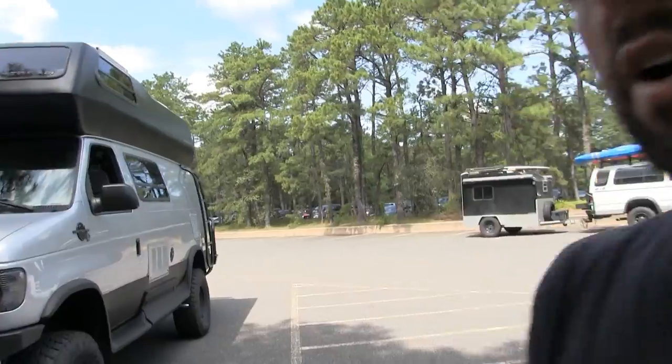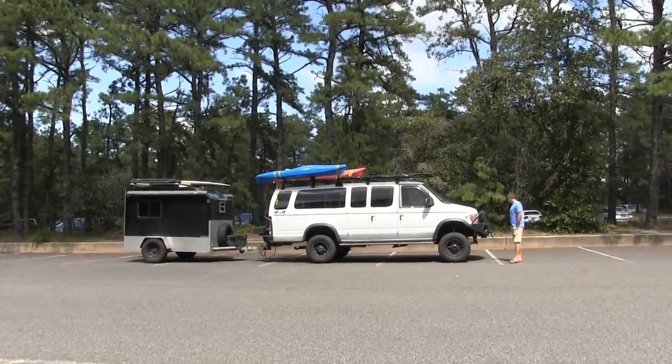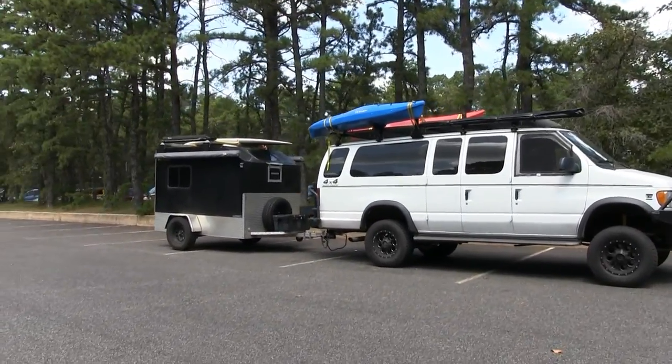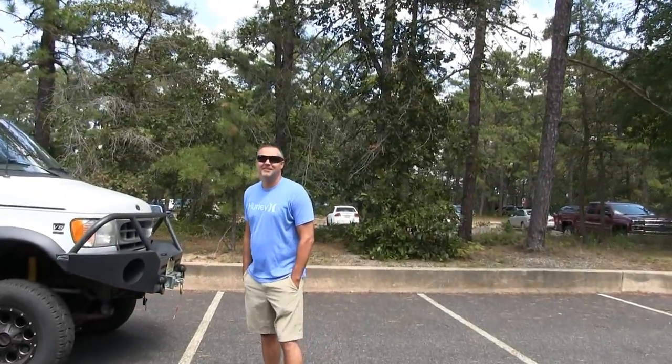Hello, this is Patrick with New Jersey's Outdoor Adventures YouTube channel. I'm here in Caddis Island, New Jersey. I was hanging out doing some hiking, and I bumped into a gentleman here named Curtis, and he's going to give us a tour of his awesome adventure vehicle today. It's a four-wheel drive and he's got a really cool custom trailer behind it. Hello, Curtis. Welcome to New Jersey Outdoors. How's it going?